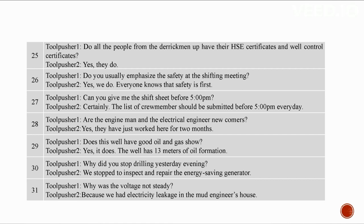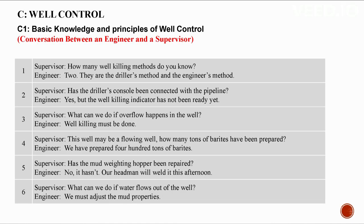We stopped drilling yesterday evening to inspect and repair the energy saving generator. The voltage was not steady because of electricity leakage in the mud engineer's house.